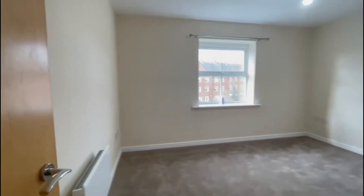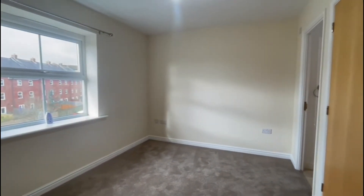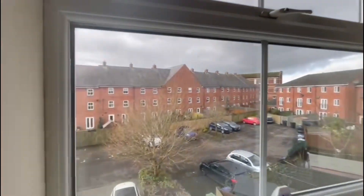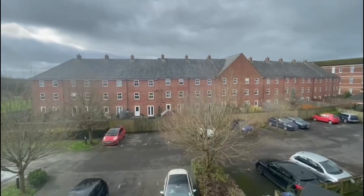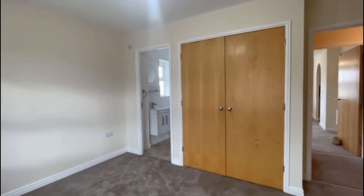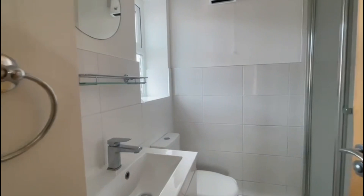There's also another storage cupboard with the water tank just down the hall there. Through here we have the main bedroom, which as you can see is very well presented and a really lovely size. We'll also just take a look out into the parking area where the one allocated space is located. There's also a large built-in wardrobe and an ensuite shower room here as well.